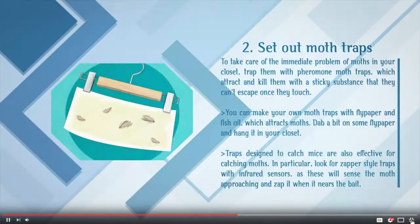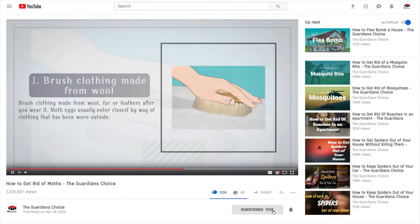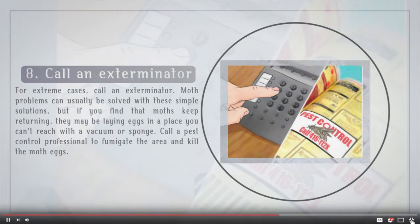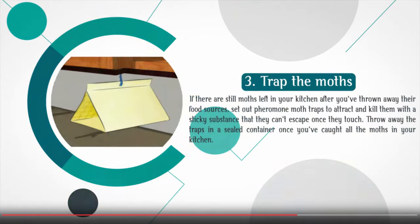Welcome to my channel, where we talk about gardening tips and pest control methods like this. If you're here for the first time, it's a good idea to subscribe and click the bell icon so that you receive notifications on new uploads.